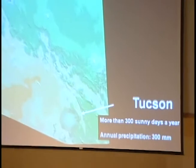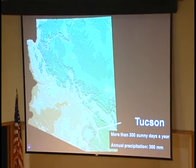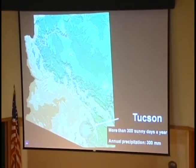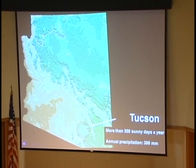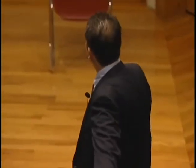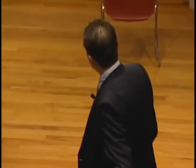I would like to first show you where I'm coming from — Tucson, Arizona. It's smack in the Sonoran Desert, very close to the Mexican border, about 45–50 minutes away. It's a semi-arid climate. We have more than 300 days of sunshine during the year, abundant sunshine — sometimes advantageous, sometimes challenging. We have annual precipitation of about 300 millimeters.